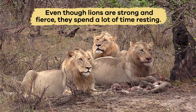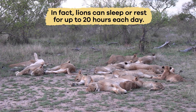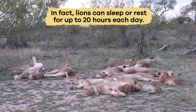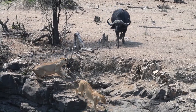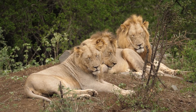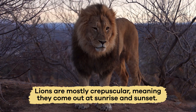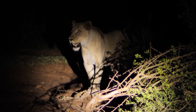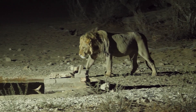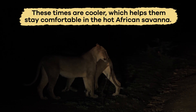Even though lions are strong and fierce, they spend a lot of time resting. In fact, lions can sleep or rest for up to 20 hours each day. This is because hunting uses a lot of energy, and they need time to conserve energy for the next hunt. Lions are mostly crepuscular, meaning they come out at sunrise and sunset. But sometimes they are nocturnal, which means they are awake at night. These times are cooler, which helps them stay comfortable in the hot African savannah.